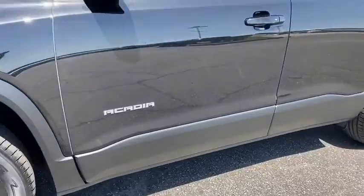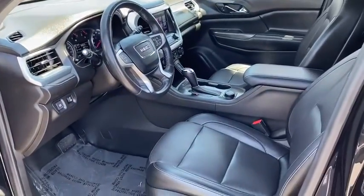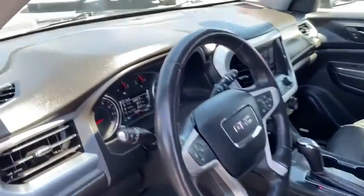Bluetooth, adjustable steering wheel, power steering, four-wheel disc brakes, floor mats, cruise control, auto-dimming rear-view mirror, keyless start.